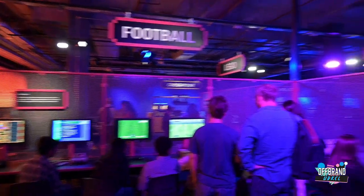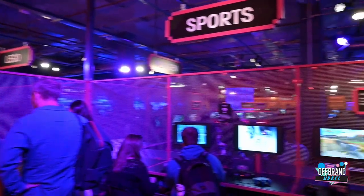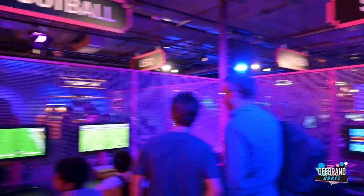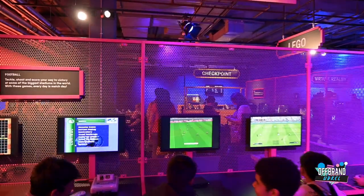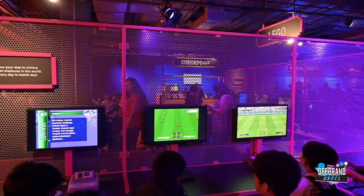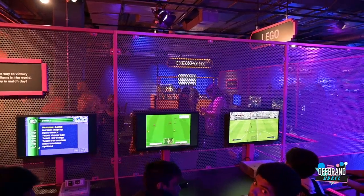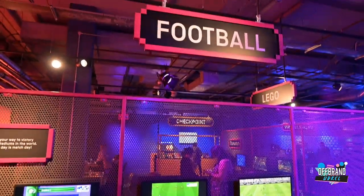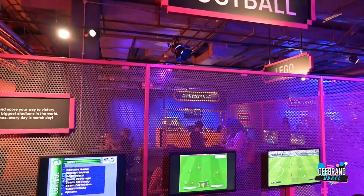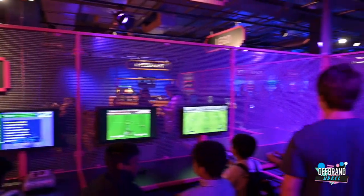I can't believe I nearly missed the sports section. The sports section - particularly football - was massive in my house and in my upbringing. Playing with my uncle, football, Pro Evolution, and FIFA were just massive, massive games growing up.